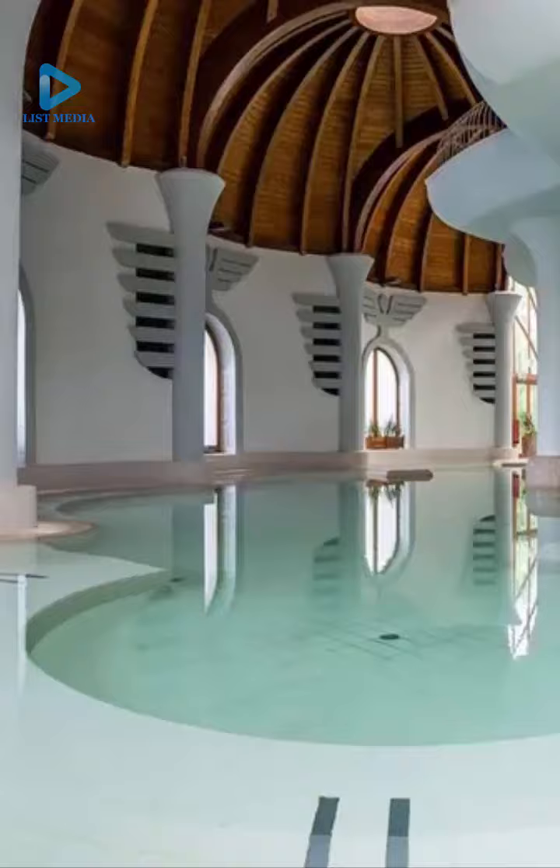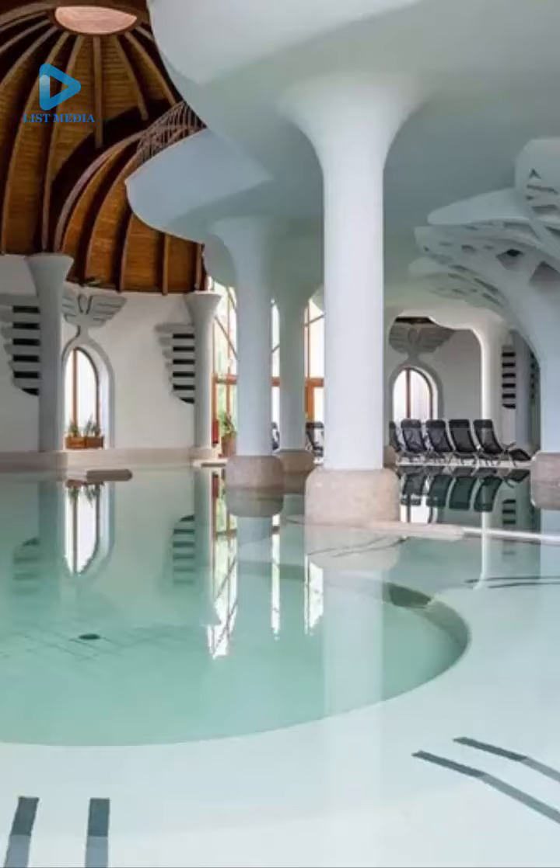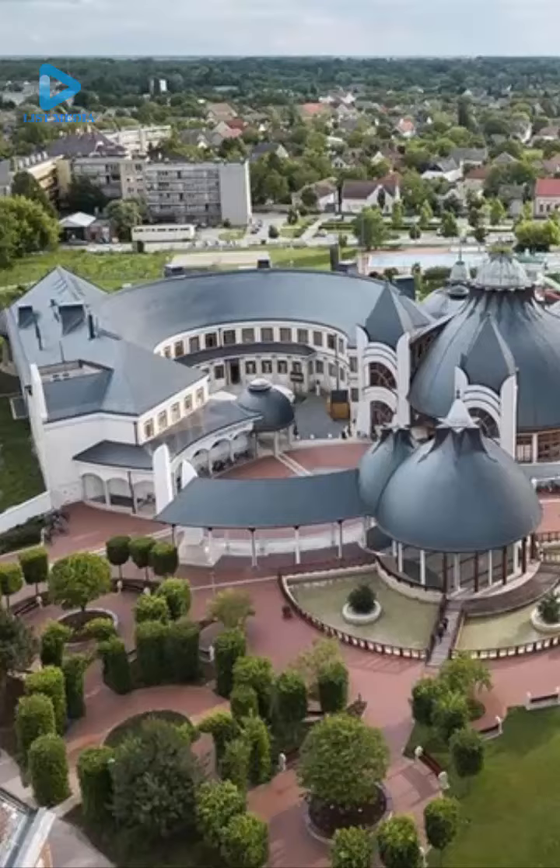Inside, there is an organic tree column, originally planned as a waterfall, but it may have altered the shape of the wooden roof structure. Human figures, leaf motifs, and angel wings adorn the interior.